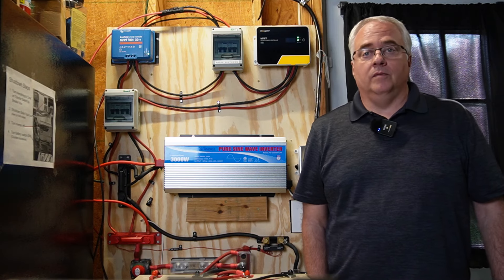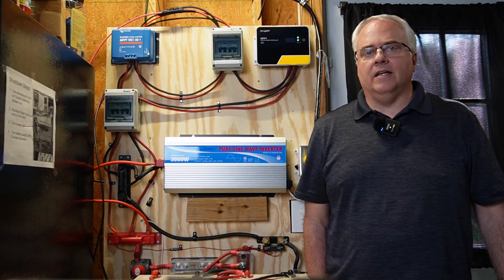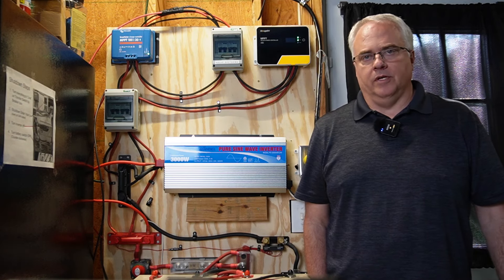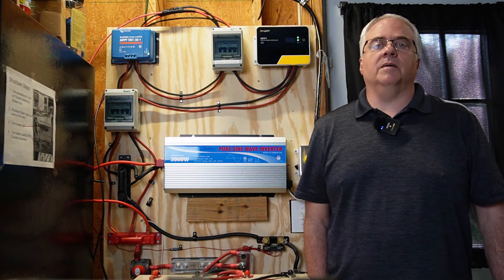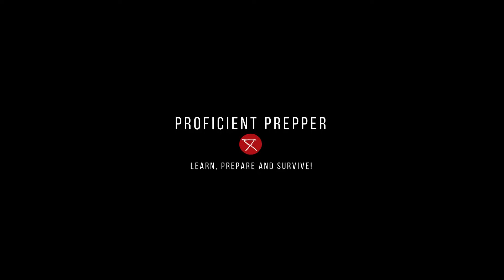As you might have guessed from the title of this video, lightning struck very near my house. Did my DIY solar generator survive? Join me — I will show you where the lightning struck, what happened to my DIY solar generator, attempts I made to fix it, and the steps I've taken so hopefully this will never happen again.